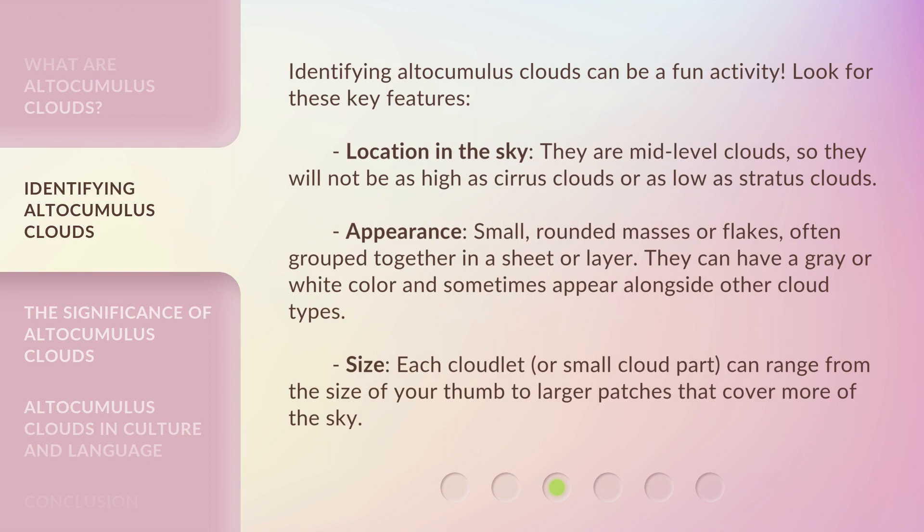Identifying altocumulus clouds can be a fun activity. Look for these key features. Location in the sky: they are mid-level clouds, so they will not be as high as cirrus clouds or as low as stratus clouds. Appearance: small, rounded masses or flakes, often grouped together in a sheet or layer. They can have a gray or white color and sometimes appear alongside other cloud types. Size: each cloudlet, or small cloud part, can range from the size of your thumb to larger patches that cover more of the sky.